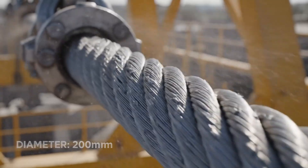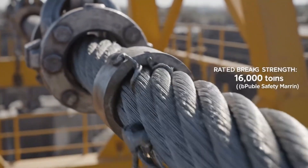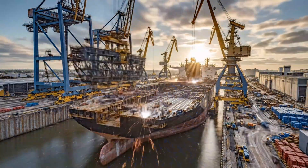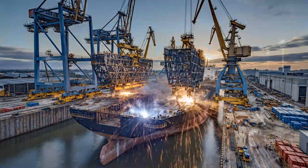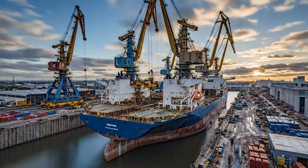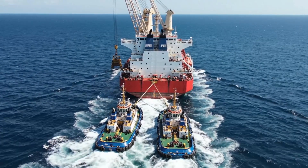Each cable contains over 200 individual steel wires, inspected daily for fatigue or damage. Construction employed 3,000 workers. Assembly required the world's largest dry dock facilities. Global operations mean deployment anywhere within 45 days.